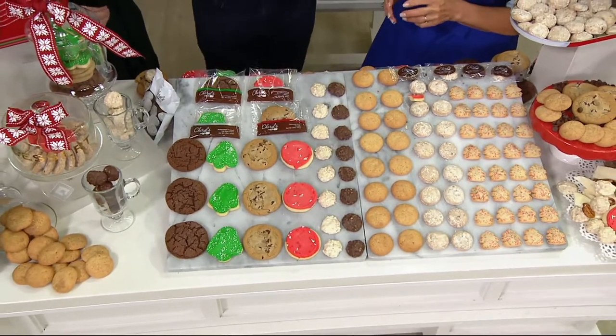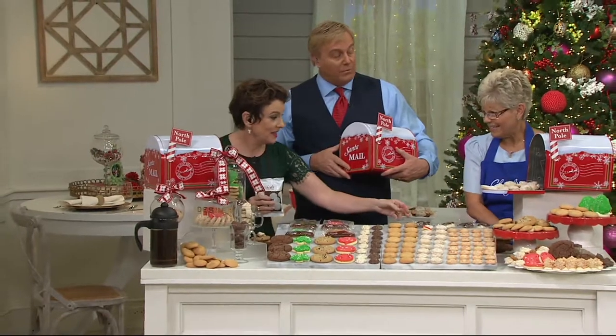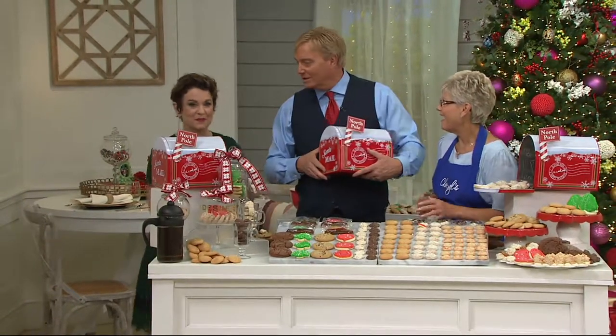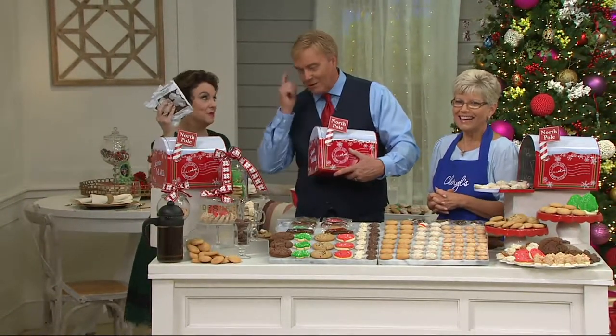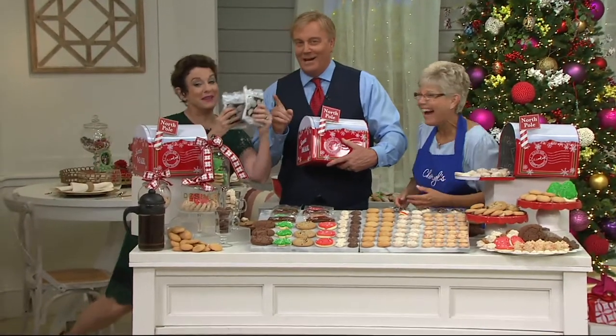I'm going to grab a couple of these and put them in our today's special value tin. Can I take a couple? Always thinking! Maybe they'll make it in there too — I think they're one of her favorites. They better be in that bag.